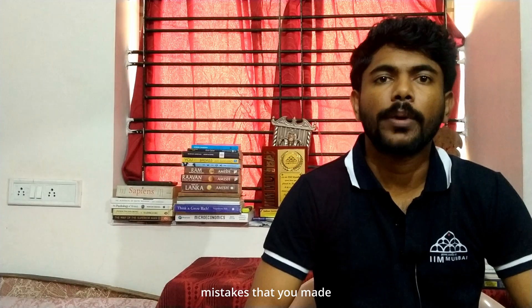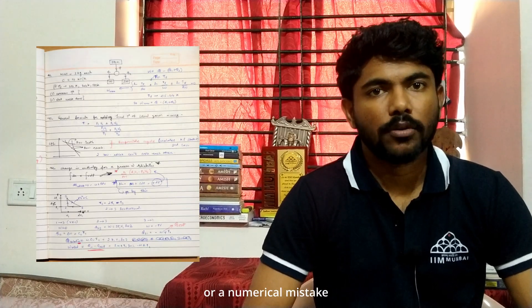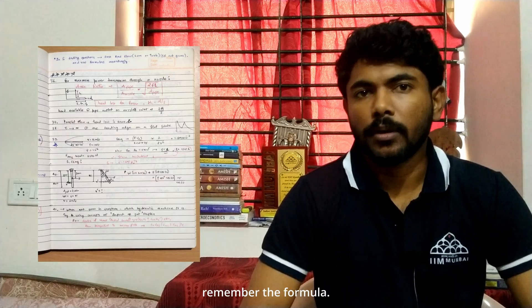Make a numerical notebook with a partition for each subject in which you put all the numerical or conceptual mistakes you made while solving specific question banks or previous year questions. Don't write the whole question or solution — just write that specific step. For example, write a concept, write the type of mistake, whether it was a silly mistake, a numerical mistake, or a specific step where you didn't remember the formula. When you revise the same subject again, you can revise that notebook.